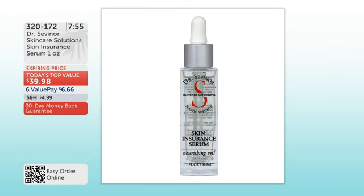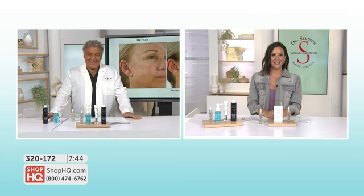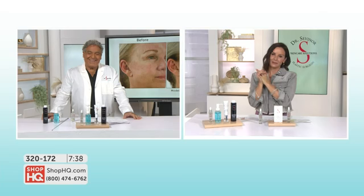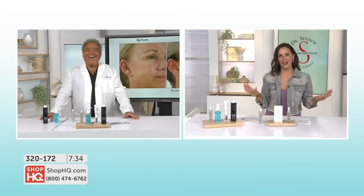Marsha is calling in as a big fan of Skin Insurance. Marsha, thank you so much for joining us. You're live in studio with myself and Dr. Sevenor. Hi Marsha, what do you love about Skin Insurance? Hey Sevenor — she says she doesn't call him doctor; he's very famous, he only needs one word. Okay, I'll start calling him Sevenor then as well.